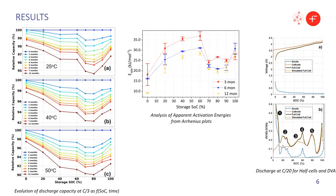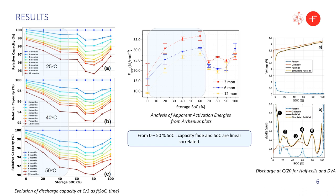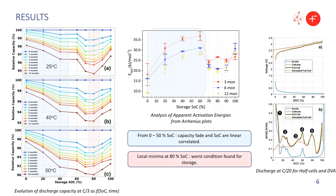Results from capacity fade and the associated apparent activation energies reveal two different degradation regimes. One at low SOCs, where capacity fade and state of charge evolve in a linear fashion — here, an increase of SOC promotes greater capacity losses and temperature dependence. At high SOCs, in contrast, greater SOC during storage does not necessarily imply worse capacity retention, as highlighted by the spoon shape profile obtained and the local minima detected at 80% state of charge, which reveals the worst storage condition for this chemistry.